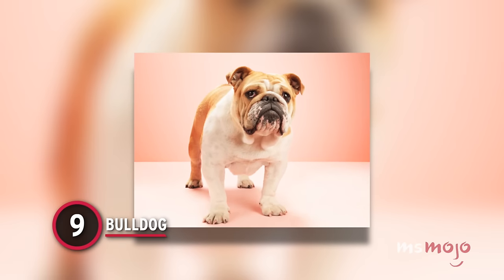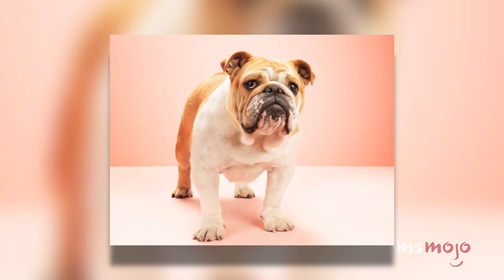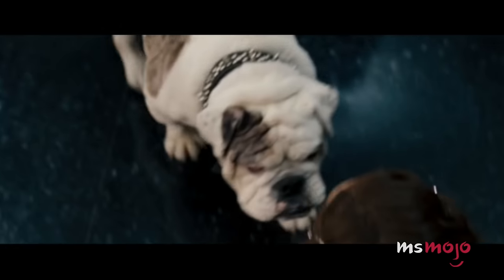Number 9: Bulldog. Bulldogs are small but mighty. They have the rippling muscles of large mastiffs packed into a compact frame. Those muscles come naturally, as they are actually lazybones who love to lounge around the house.